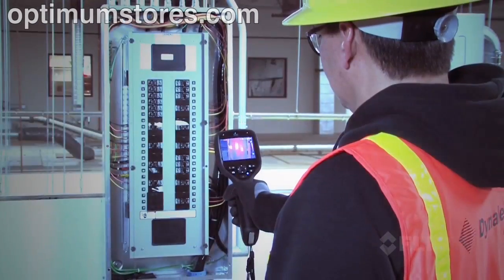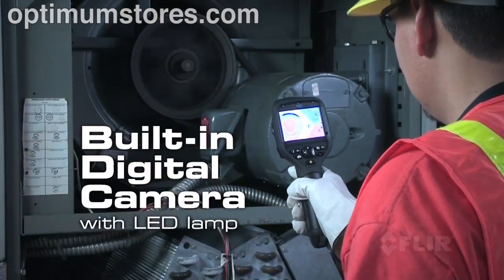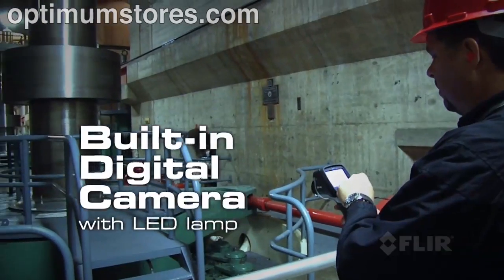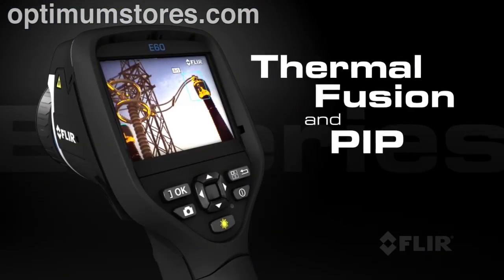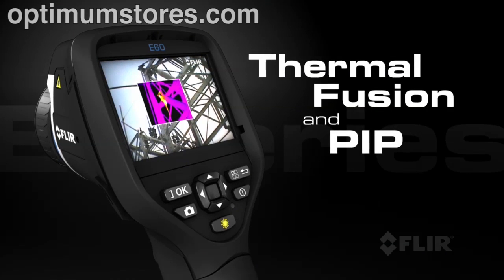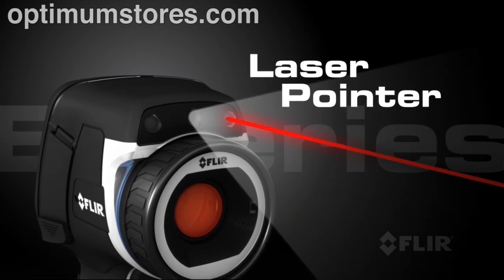All E-Series cameras come with an integrated visible light camera and super bright LED lamp to help you document problems in poorly lit areas. Use FLIR's thermal fusion and picture-in-picture functions for more accurate reporting, and the built-in laser pointer helps you show your co-workers right where the problems are.